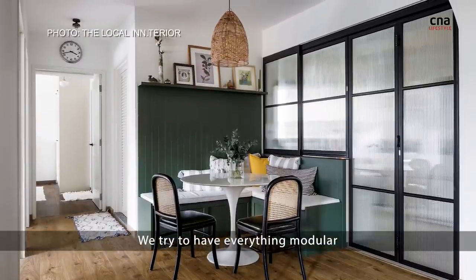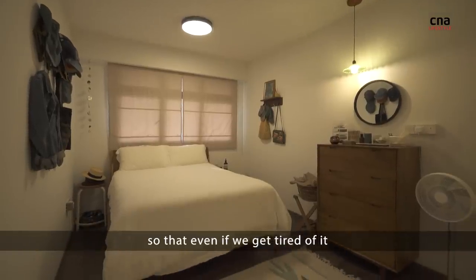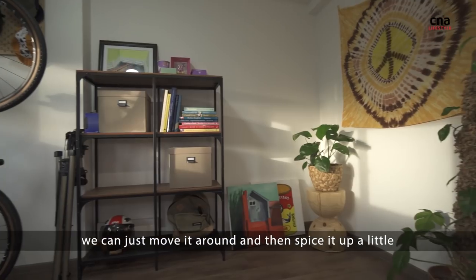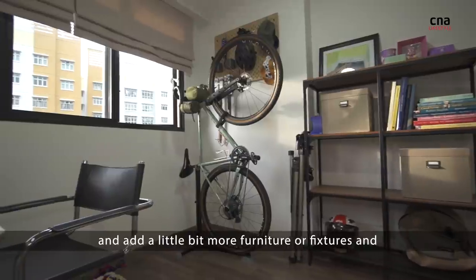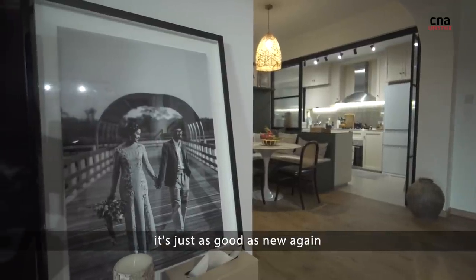We try to have everything modular so that even if we get tired of it, we can just move it around and spice it up a little — add a bit more furniture or fixture, and then it's just as good as new again.